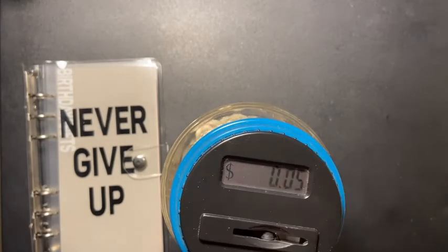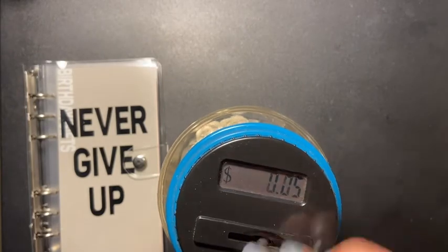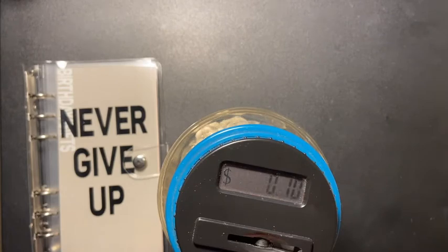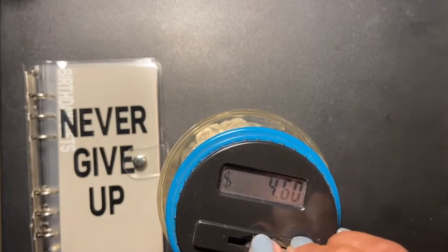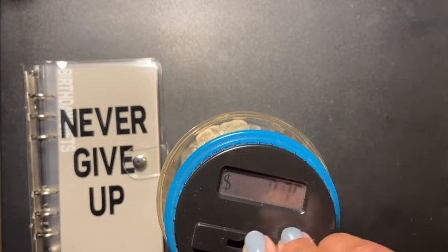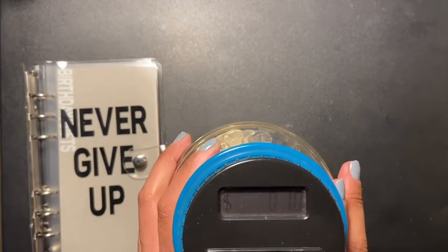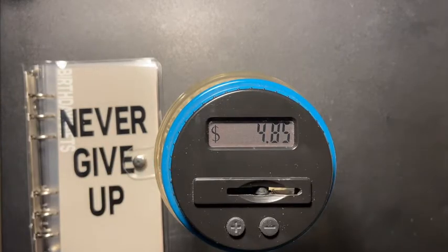I'm trying to do this quick so this video won't be long. What are we about to hit — five dollars? No. Alright, $4.85. And this is the start of the new year, so I'm gonna mark this down.